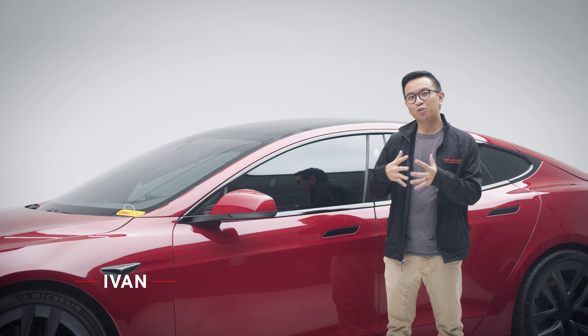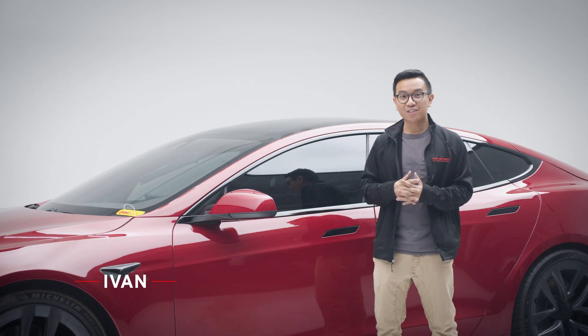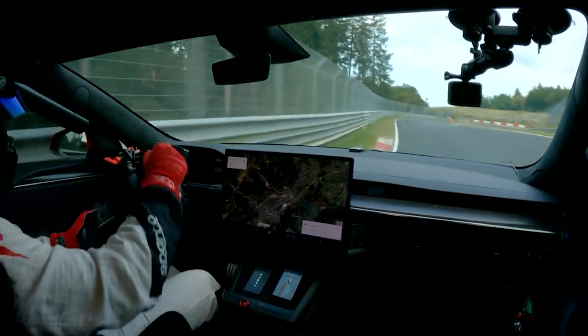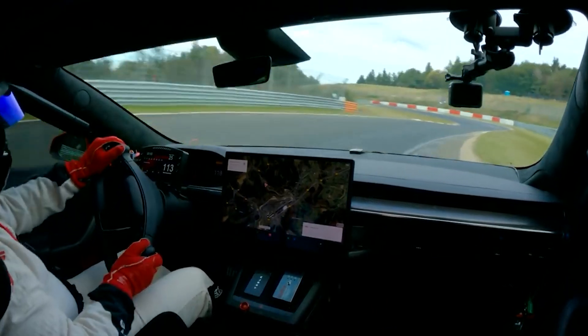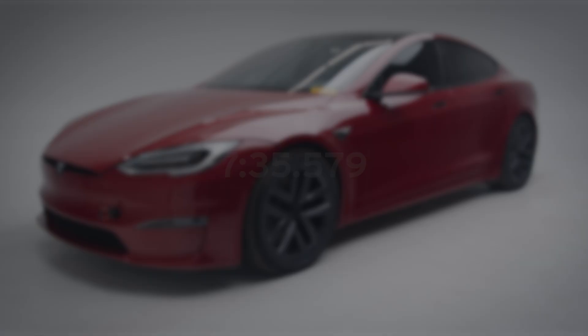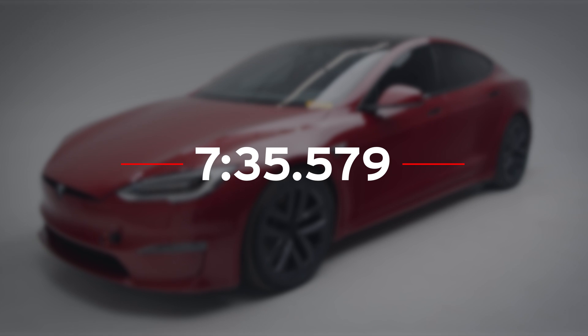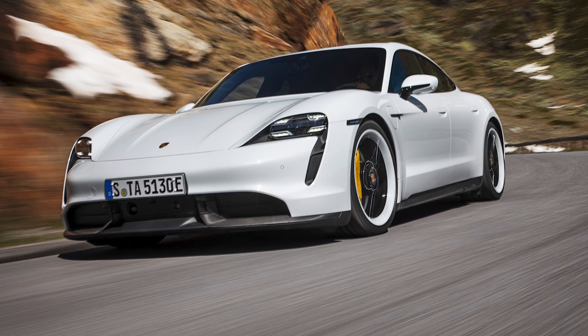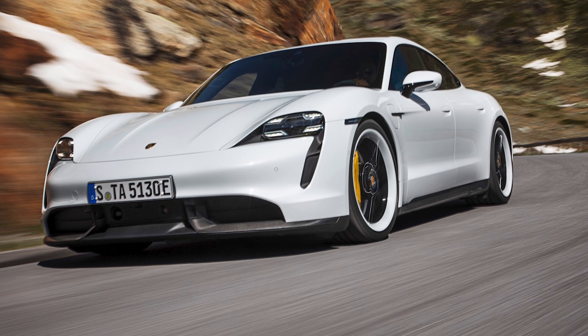There's no denying that the Model S Plaid is one of the fastest EVs out there. So fast in fact that it made one of the quickest times at the Green Hell, aka the Nürburgring Nordschleife track in Germany, clocking a time of 7 minutes 35.579 seconds — which is 7 seconds faster than the Porsche Taycan Turbo.